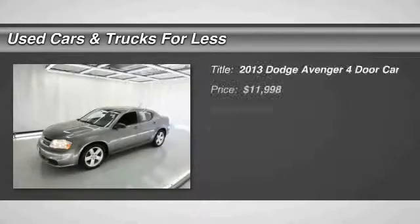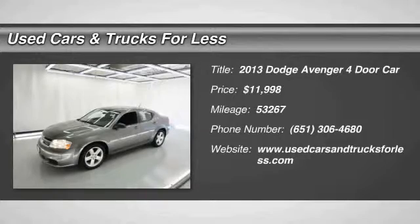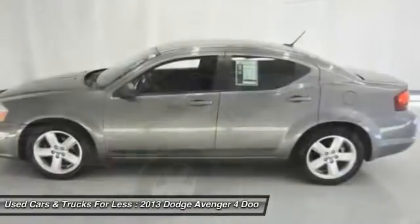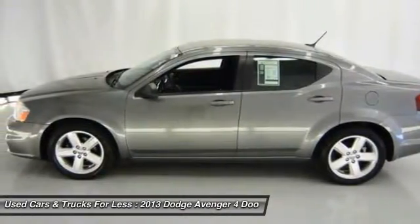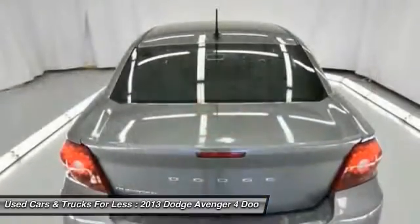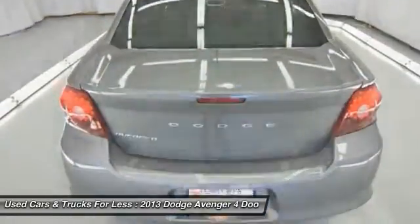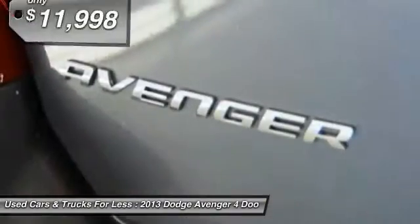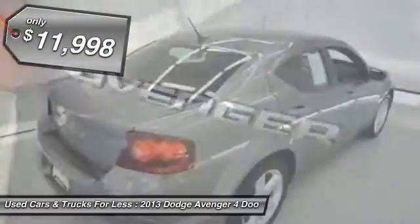The 2013 Avenger combines strength with fuel efficiency to ensure that its sporty looks do not deceive. Electronic stability control is designed to help you maintain control during inclement driving conditions. Surprisingly roomy, with the Avenger you can have the sporty looking car you want and still get the storage space you need, and is priced below $15,000.